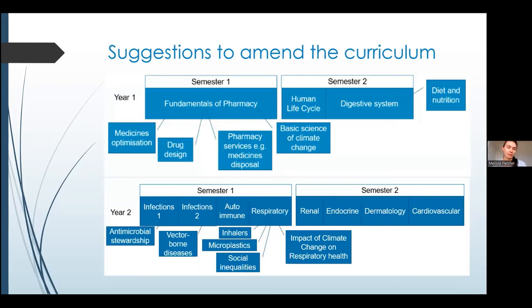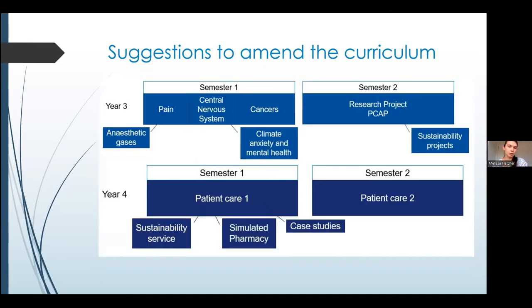I created diagrams showing what modules are currently taught in the MPharm course at Nottingham and where suggestions from our interviews can fit in. For example, the digestive system module in semester two of first year already includes nutrition, and sustainable diets could fit into that section. Similarly, in semester one of third year, climate anxiety — which we've already heard about at this conference — could be included within the mental health aspect of the central nervous system module.